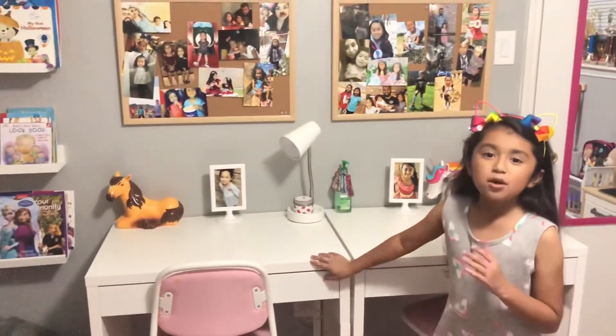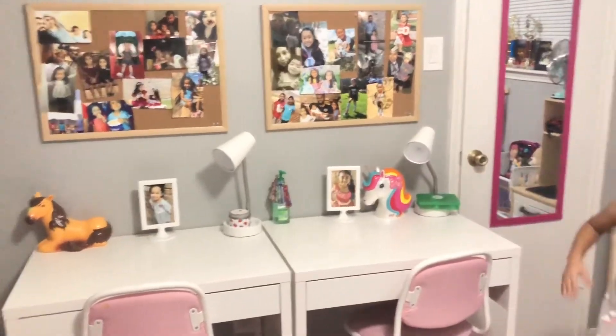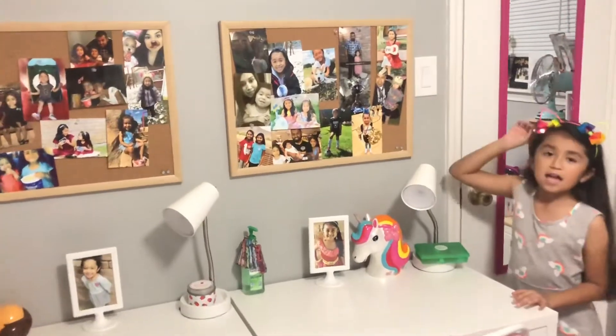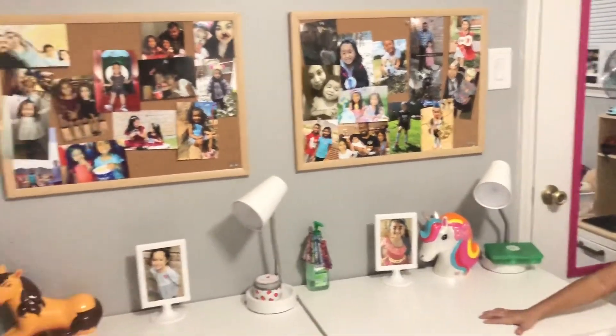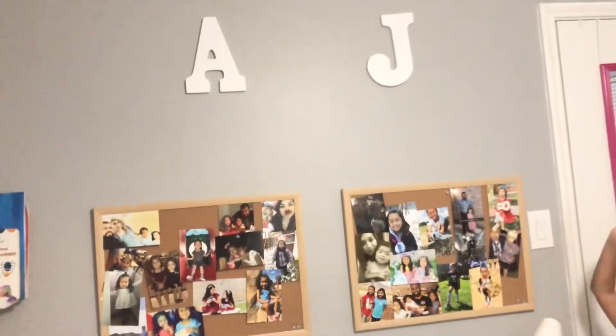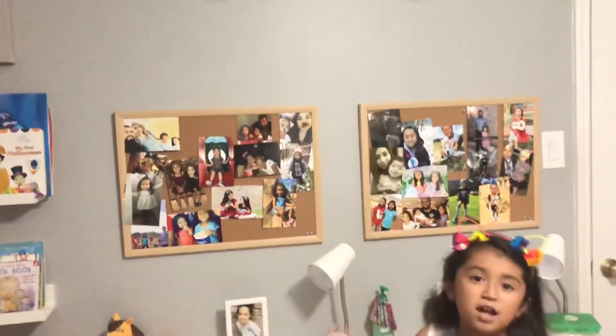On this side I have my desk and my sister's desk because we share rooms together. Over here I wanted to have a board so I could put my favorite pictures, and I did the same thing for my other sister. Over here I have a tray for Jazzy, and the other side is for Elena.